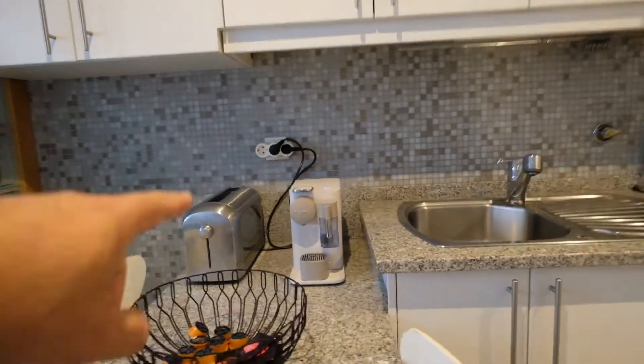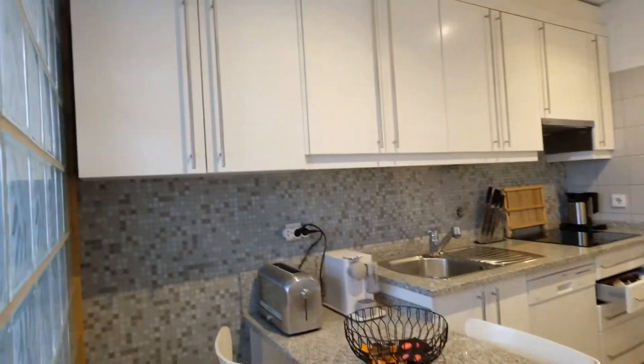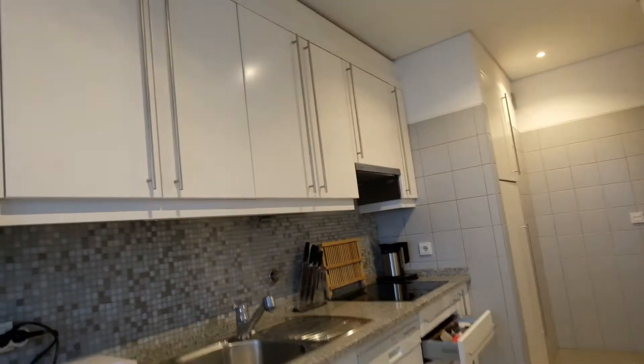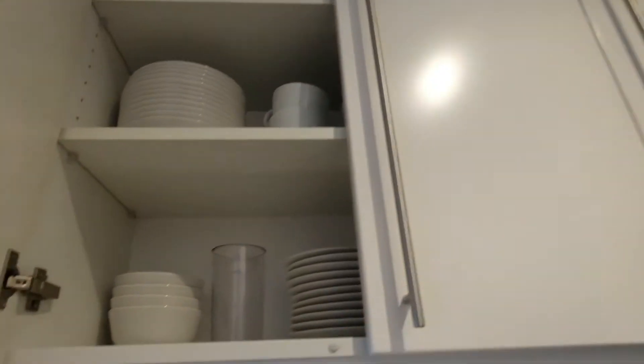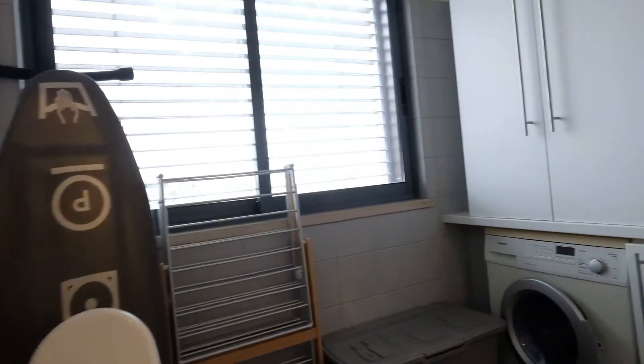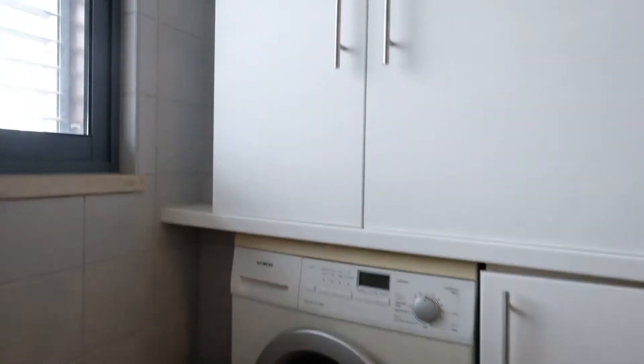Everything you need right here. This table, coffee machine with a toaster. And storage — plates and glasses. And right here we have a laundry room with a washing machine. And you can see the view.